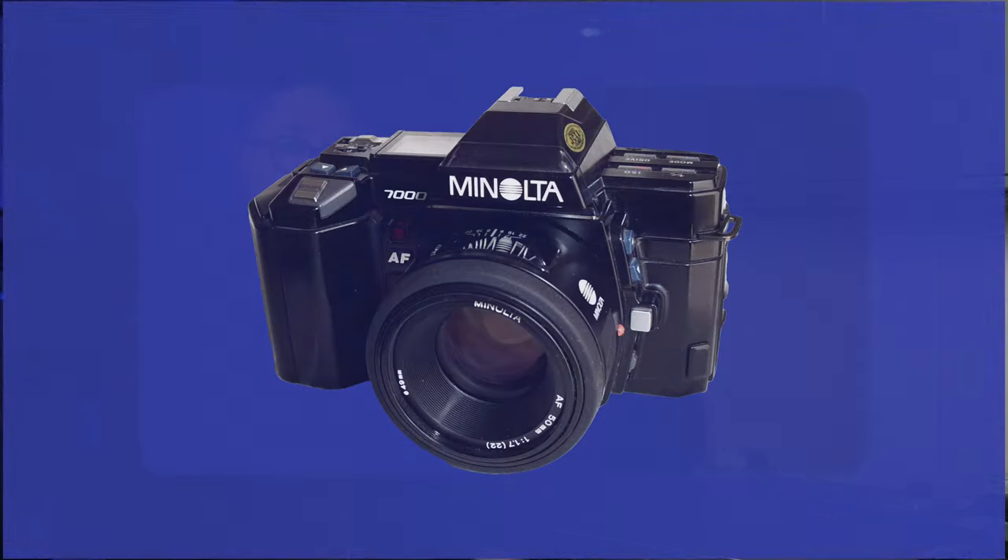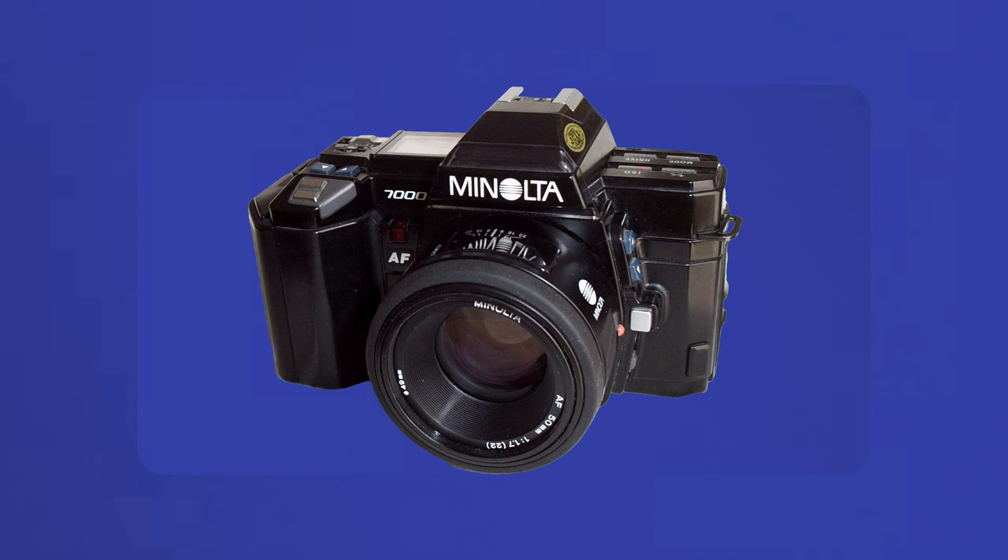In the mid-80s, Minolta was a pioneer in the development of autofocus technology. Though I'd never used a Minolta camera, they were a fairly distinguished company founded in 1928. The Maxim 7000, known as the Dynax in the European market, released in 1985, was arguably the first viable autofocus camera.